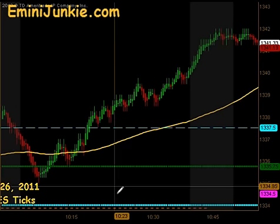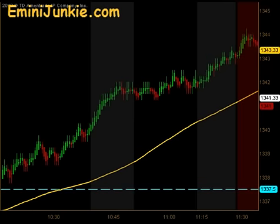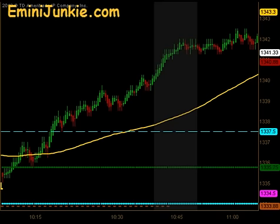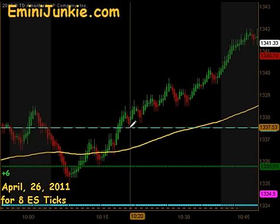A lot of times in these situations we will be looking for an extension opportunity to get into this aggressive move, but we did not even have that opportunity. Unfortunately, for us, that whole up move — there was one little opportunity to get in right here at 1337.50. It is what we call a no-fill trade.